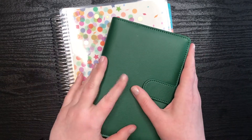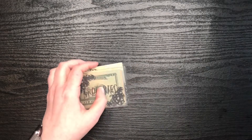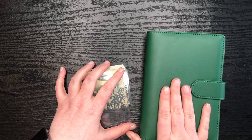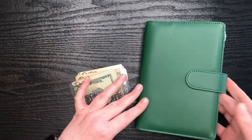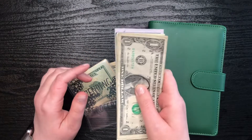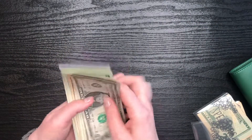Stuffing my cash envelopes. I have my real cash envelopes here, and I also have my sinking funds, which generally use fake money — placeholder slips, if you want to call them that. Essentially it's play money. But I have $343 here to stuff, so let's get started.